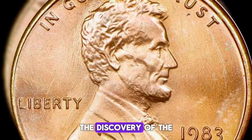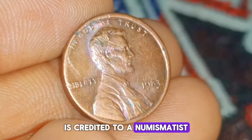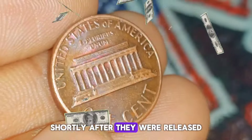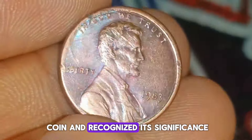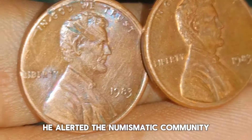Discovery and public attention: the discovery of the 1983 double-die Lincoln penny is credited to a numismatist named Kenneth Wagner, who found the error coins in circulation shortly after they were released. Wagner noticed the distinct doubling on the obverse (front) side of the coin and recognized its significance. He alerted the numismatic community, sparking widespread interest and excitement among collectors.